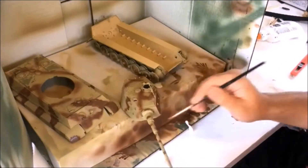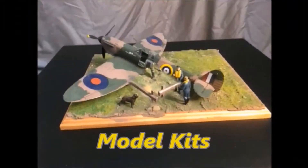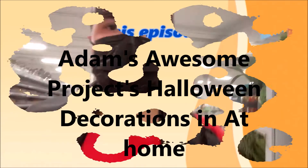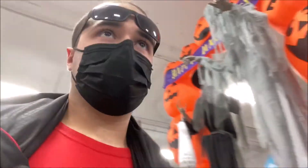Welcome everyone to a new special video on Adam's Awesome Projects. Welcome back, and today in this video I'm at a shop called At Home — it used to be Garden Ridge. I've gotten Halloween stuff here a couple times but haven't made a video here. I don't really go here often, but I felt like doing it because there's some interesting Halloween stuff on display that you might not have seen, and I can't wait to show you.